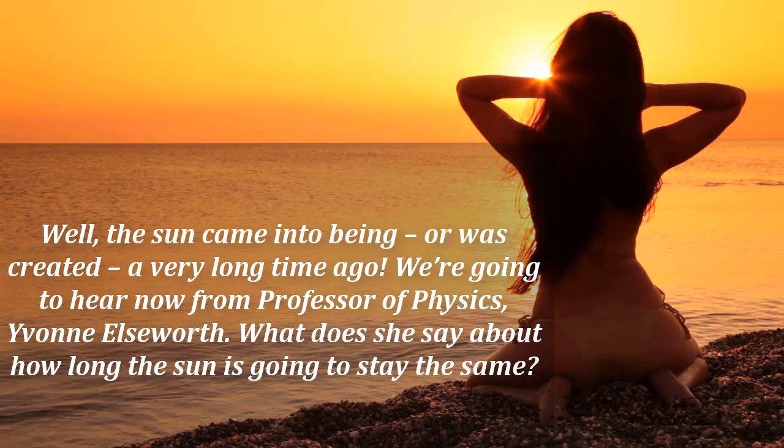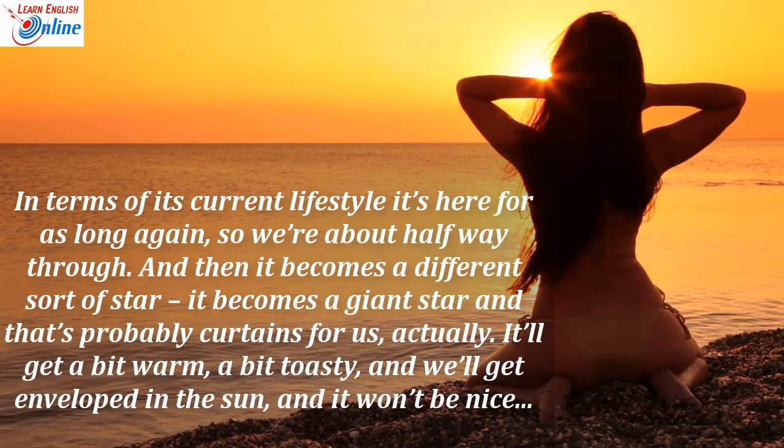We're going to hear now from Professor of Physics Yvonne Ellsworth. What does she say about how long the sun is going to stay the same? In terms of its current lifestyle, it's here for as long again, so we're about halfway through. And then it becomes a different sort of star — it becomes a giant star, and that's probably curtains for us, actually. It'll get a bit warm, a bit toasty, and we'll get enveloped in the sun and it won't be nice.